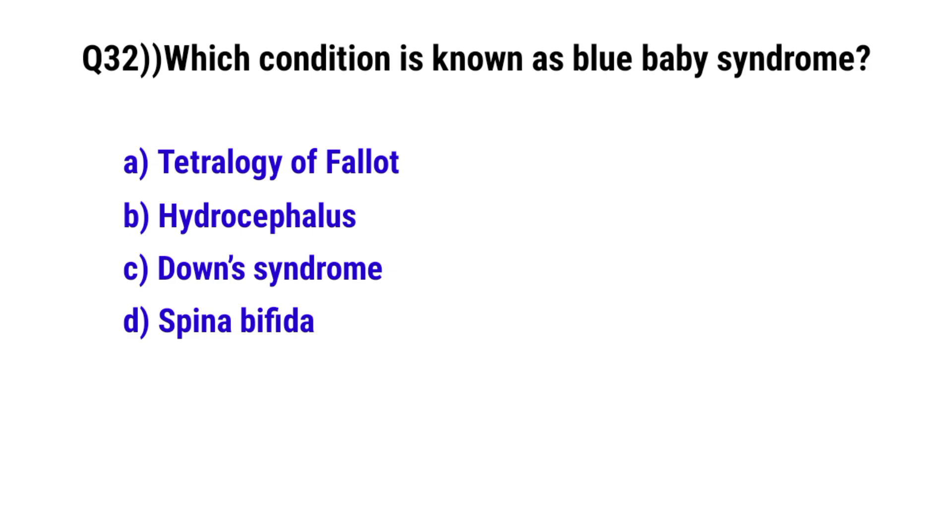Question number 32. Which condition is known as blue baby syndrome? The correct option is A. Tetralogy of Fallot.